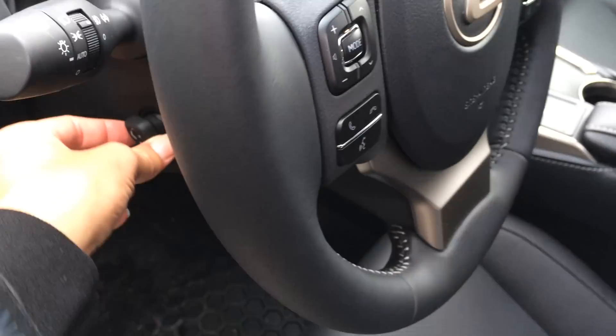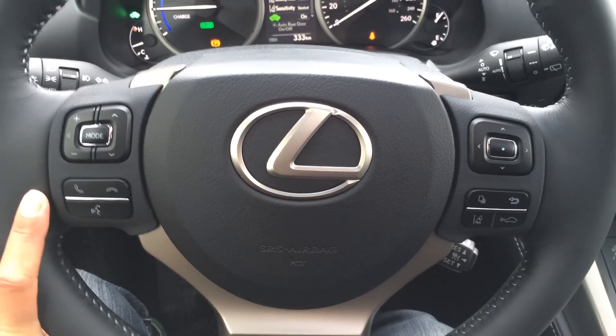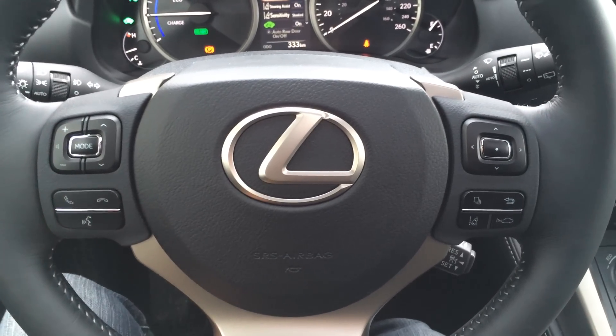Powered adjustable, power-tilted steering wheel — it's fully leather wrapped. On the steering wheel you have your audio controls, hands-free communication, Bluetooth, cruise control, and lane departure assist.